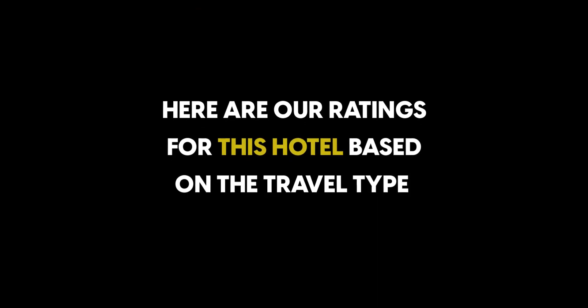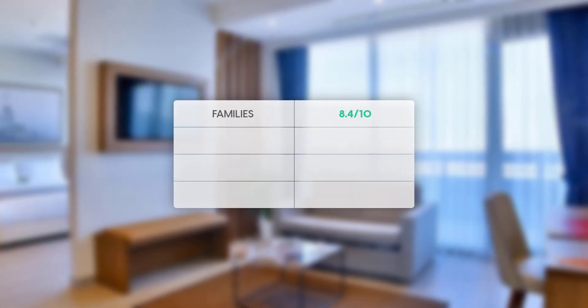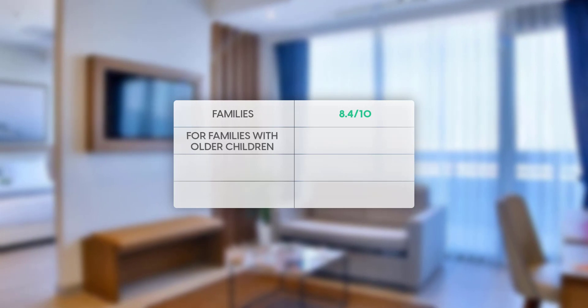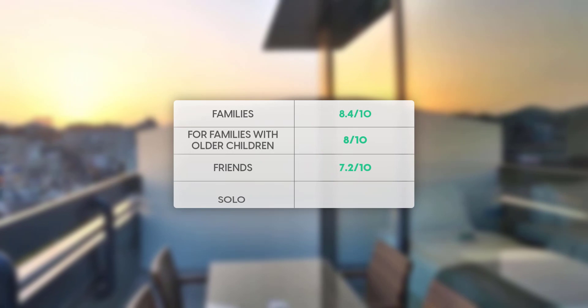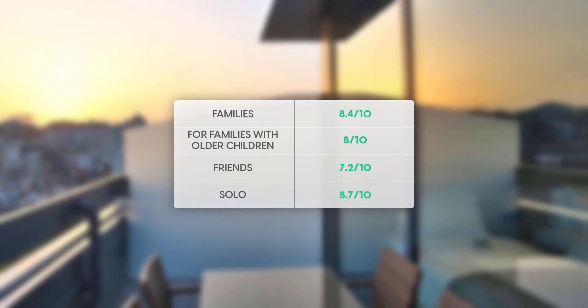Here are our ratings for this hotel based on the travel type. For families, 8.4 out of 10. For families with older children, 8 out of 10. For friends, 7.2 out of 10. For solo travelers, 8.7 out of 10.